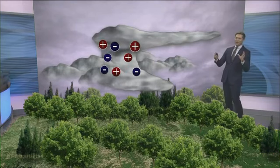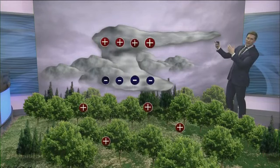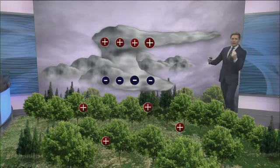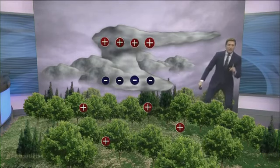Though we're not entirely sure why things separate out the way they do, we do know that positively charged things tend to go to the top of the storm, while heavier things that pull electrons away from other things in the atmosphere spend most of their time in the base of the thunderstorm.